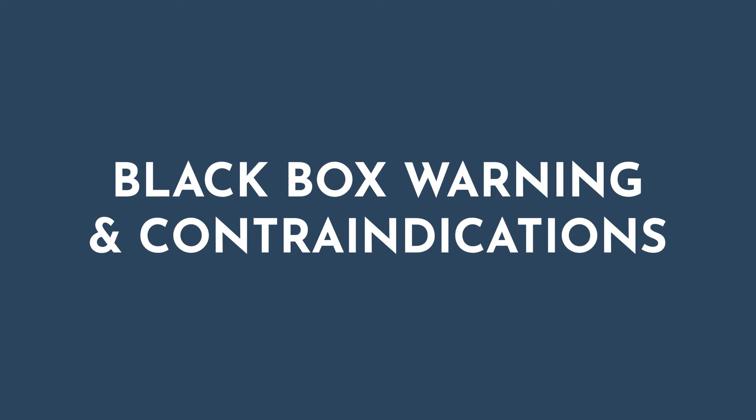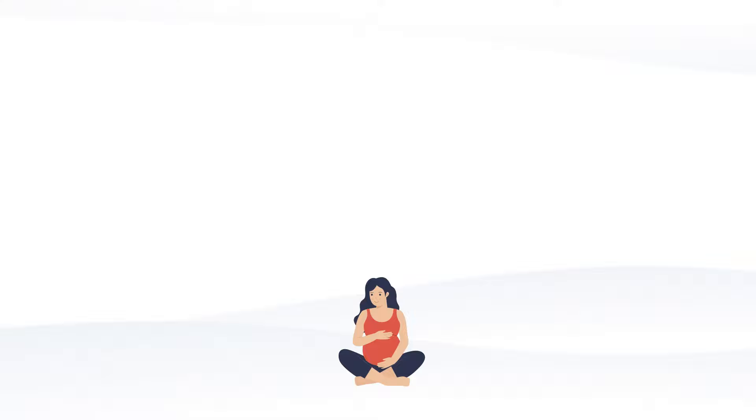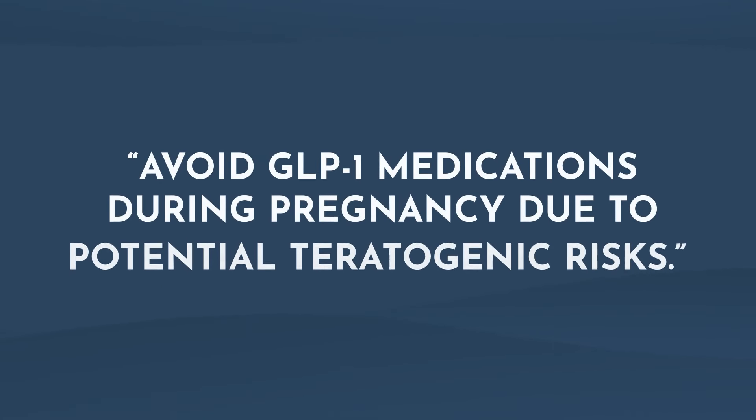These medications certainly are not without risk and should be used cautiously. They have a black box warning for risk of thyroid C-cell tumors and therefore are contraindicated in patients with a family history of medullary thyroid carcinoma or multiple endocrine neoplasia type 2. Another group that needs to be careful are women of childbearing age. Saxenda is contraindicated in pregnancy due to the unknown risk to mother and fetus, and the clinical rationale is centered around the fact that a minimum weight gain — not weight loss — is recommended for all pregnant women, including those who are overweight or obese. The current recommendation is to avoid all GLP-1s during pregnancy due to potential teratogenic risks.